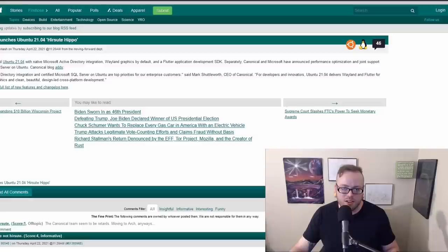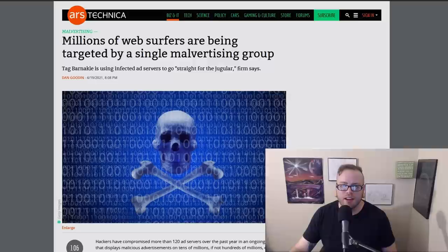Two quick Linux stories: Canonical has released Ubuntu 21.04, and Fedora Linux 34 has officially launched.